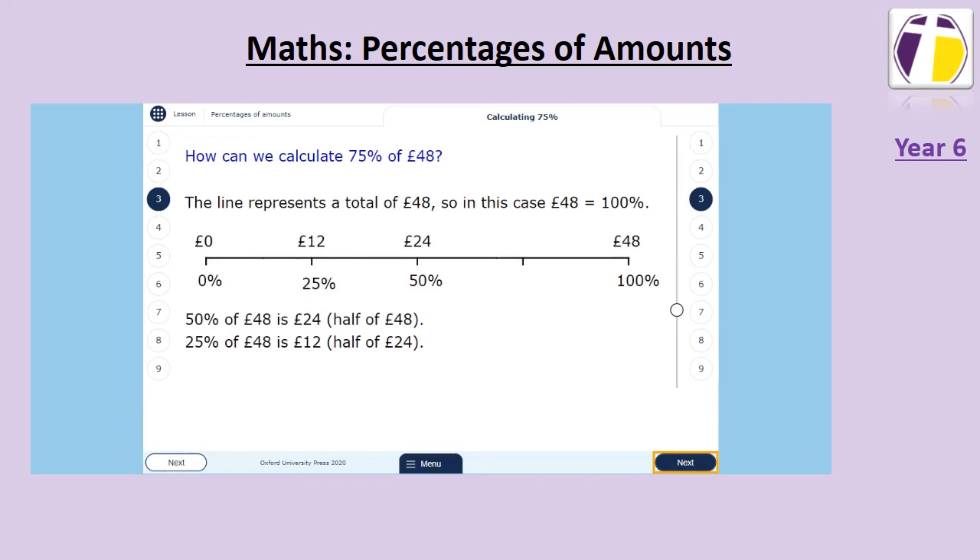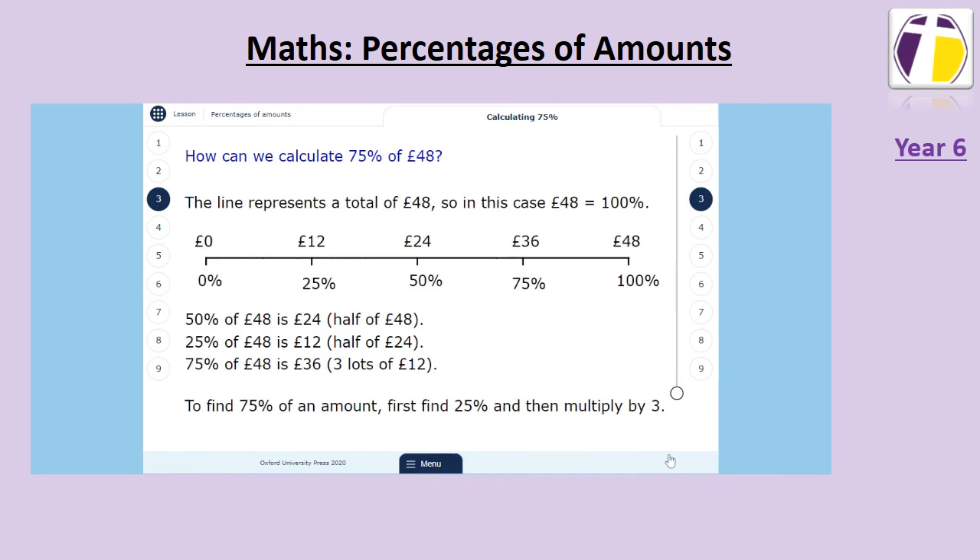To find seventy-five percent, we can either add fifty percent and twenty-five percent together — since fifty plus twenty-five equals seventy-five — or we can multiply twenty-five percent by three. Seventy-five percent of forty-eight is therefore thirty-six. To find seventy-five percent of an amount, find twenty-five percent and multiply by three, or find fifty percent and twenty-five percent and add them together.